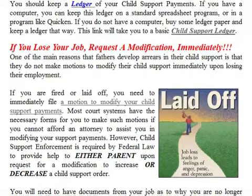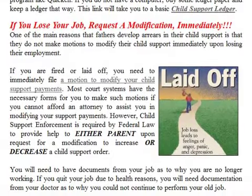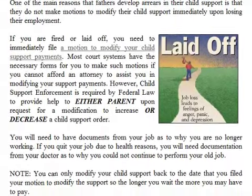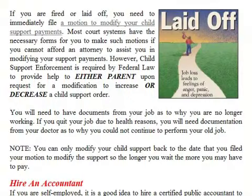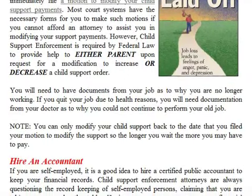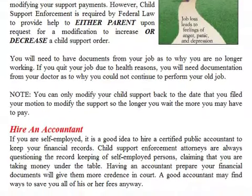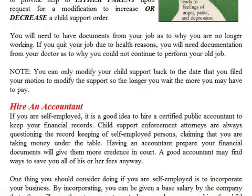If you lose your job, request a modification immediately. One of the main reasons fathers develop arrears in child support is they do not make motions to modify their child support immediately upon losing employment. If you are fired or laid off, immediately file a motion to modify your child support payments. Most court systems have the necessary forms. Child support enforcement is required by federal law to provide help to either parent upon request for modification to increase or decrease a child support order. You need documents from your job as to why you are no longer working. If you quit due to health reasons, you will need documentation from your doctor. Note: you can only modify your child support back to the date that you filed your motion to modify, so the longer you wait, the more you may have to pay.